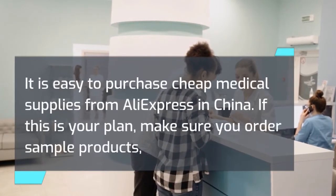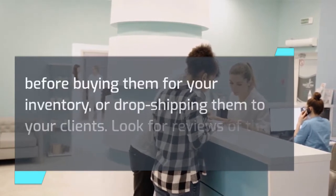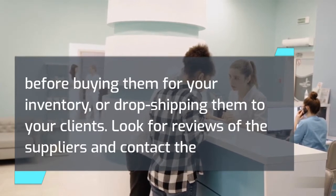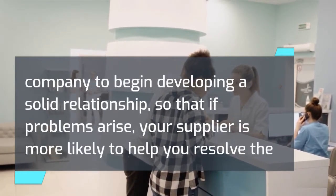It is easy to purchase cheap medical supplies from AliExpress in China. If this is your plan, make sure you order sample products before buying them for your inventory or drop shipping them to your clients. Look for reviews of the suppliers and contact the company to begin developing a solid relationship, so that if problems arise, your supplier is more likely to help you resolve the problem.